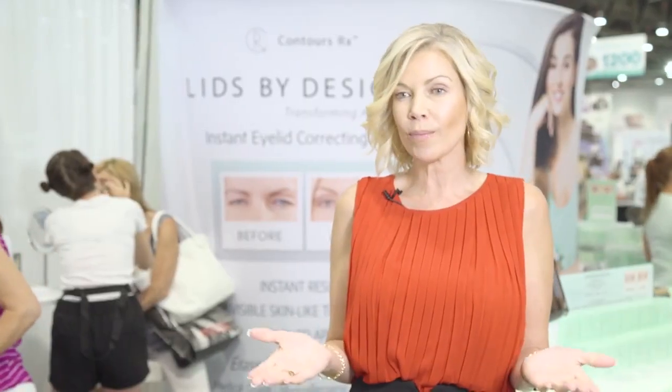It's for every woman or man that struggles with heavy hooded eyelids, whether you're just starting to see the loss of elasticity or if you just happen to inherit heavy eyelids — we're able to lift those of all ages.